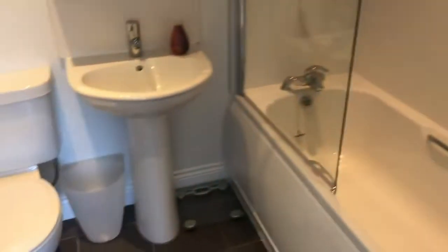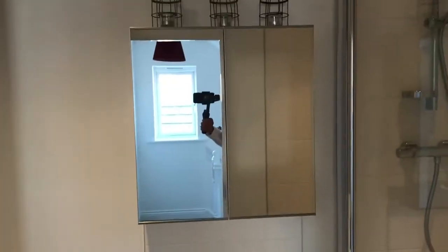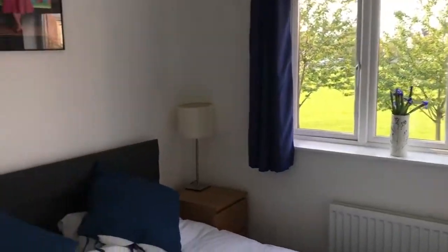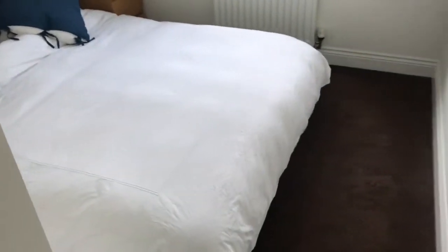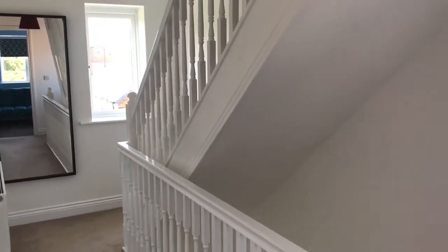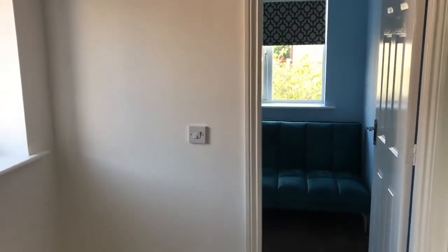You've got a modern bathroom suite. And then bedroom 2 — just to give you an idea of the layout.